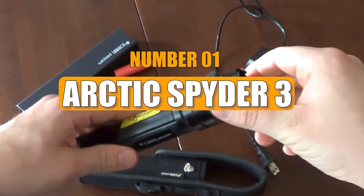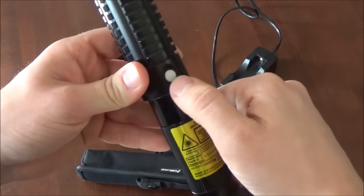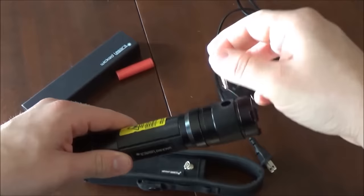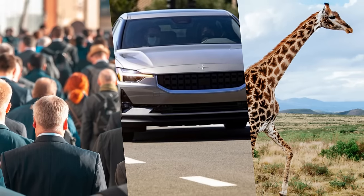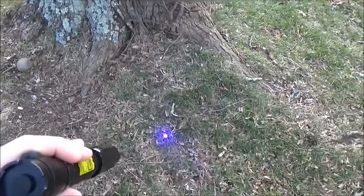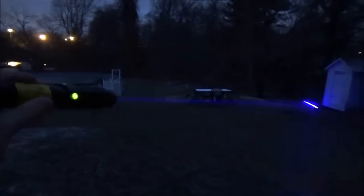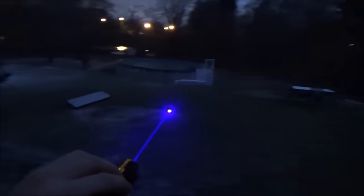Number 1: Arctic Spider 3. The Arctic Spider 3 resembles a lightsaber from Star Wars, but it can be dangerous if not handled properly. It's dangerous to point it at people, animals, or vehicles because the beam can distract and temporarily blind them. Made from sturdy aircraft-grade aluminum, its battery lasts approximately 2 hours. The beam, measuring 0.2 inches in diameter, is visible from 3.7 to 4.3 miles away. Some packages include different heads and are guaranteed for about 5,000 hours of operation.